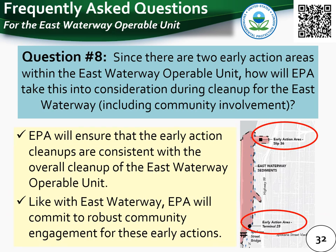Question 8: since there are two early action areas within the East Waterway Operable Unit, how will EPA take this into consideration during cleanup, including community involvement? EPA will ensure that early action cleanups are consistent with the overall cleanup of the East Waterway Operable Unit. Like the East Waterway proposed plan, EPA will commit to robust community engagement for these early actions and will design tailored community engagement approaches based on information from community interviews during the update to the EPA Harbor Island Community Involvement Plan.